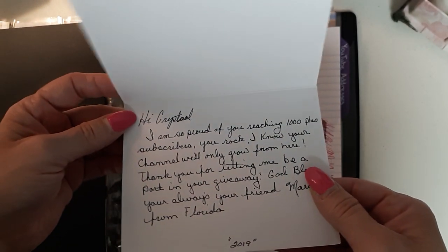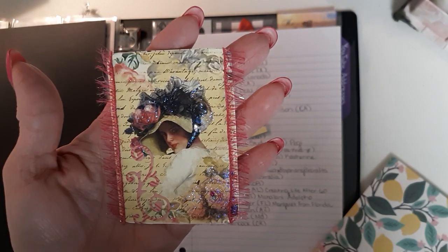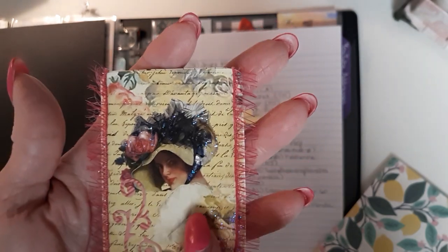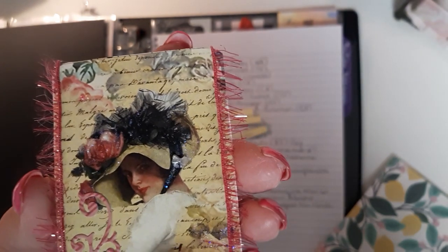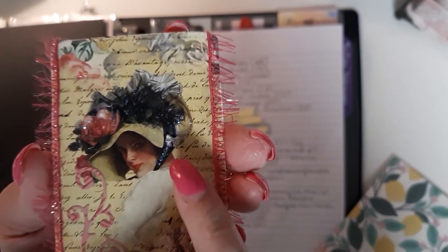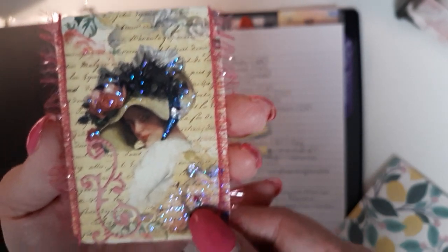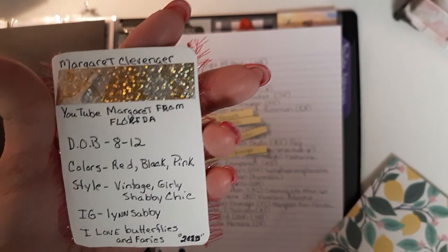Margaret, thank you so much for entering — I really appreciate it, and you're always so kind to comment. Guys, check out her beautiful card — isn't it lovely? I love the paper she chose. You have to really study this card to see all the details. She's got this beautiful eyelash trim, the tiniest little jimmies and colored pearls, she cut out this little fancy swirl, and look — she's got the tiniest little acrylic bow. She stickled and glittered the hat — absolutely gorgeous!